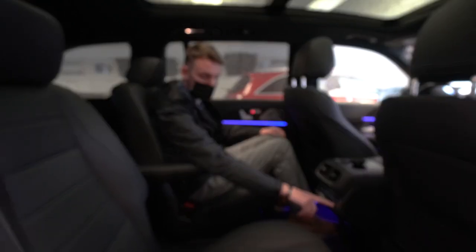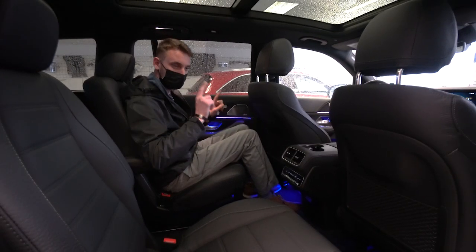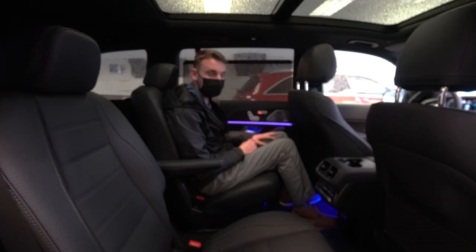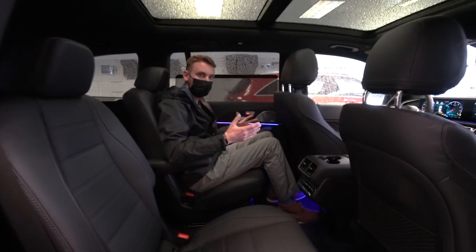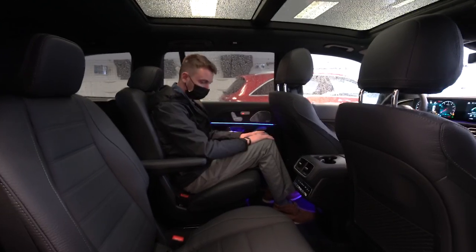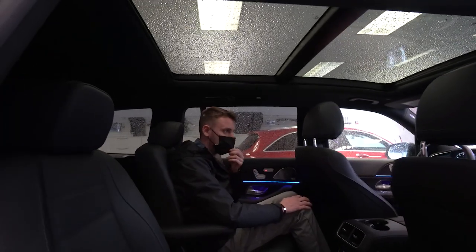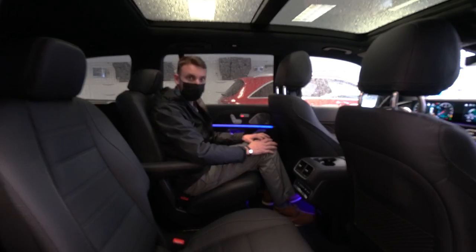We have four-zone climate control, so each rear passenger gets their own climate control system. Another optional extra on this GLS is the power rear shades — with the window controls, a nice rear shade opens up over both rear windows. Super easy to use, incredibly comfortable, and you can see the beginning of the ambient lighting here in the rear of the car. There's a beautiful panoramic roof up top, so rear passengers get a big piece of glass that really opens up the cabin.